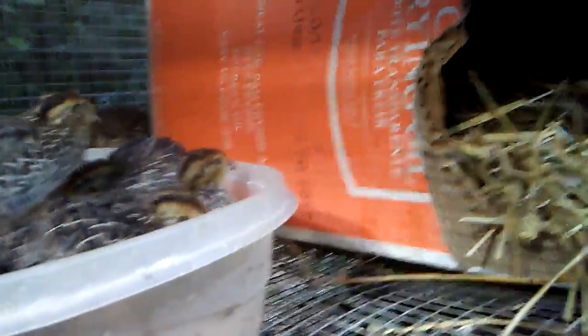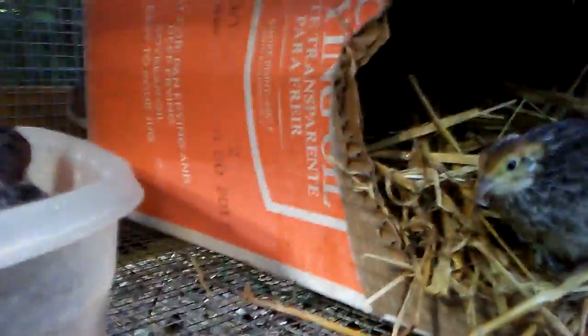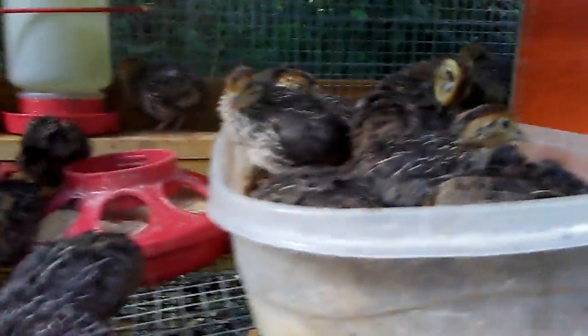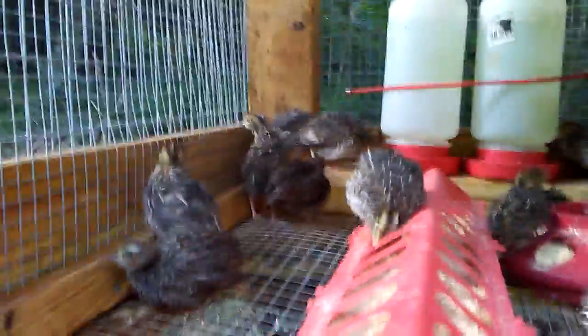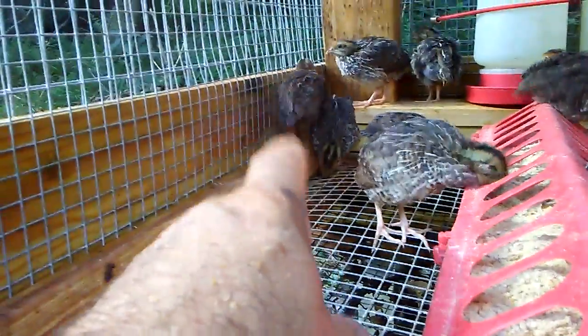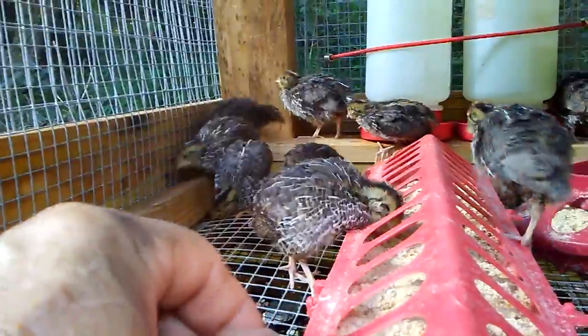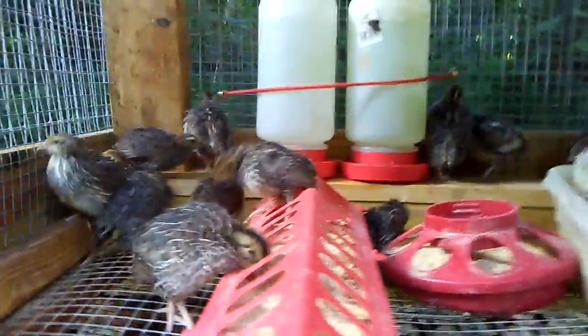I gave them this box to hunker down in if they get cold or scared, and it looks like they've figured that one out as well. They're preening, they're poking around. Most of the birds — this one's the exception — he's going to be the traditional brown. The others are going to be the ones that you can distinguish male and female with a flecked chest, speckled chest, breast.